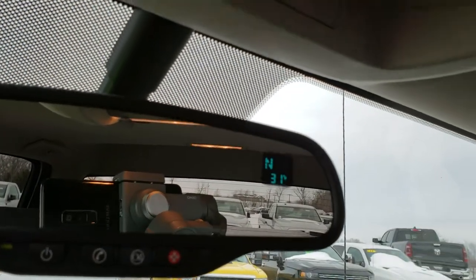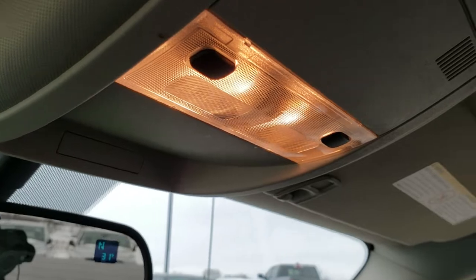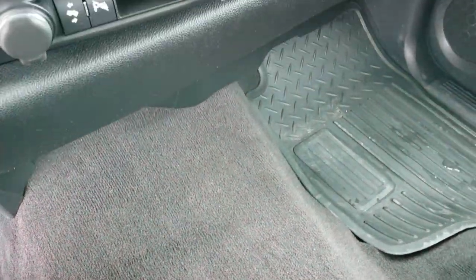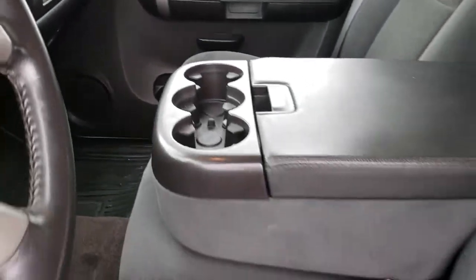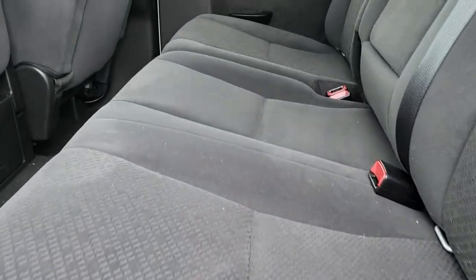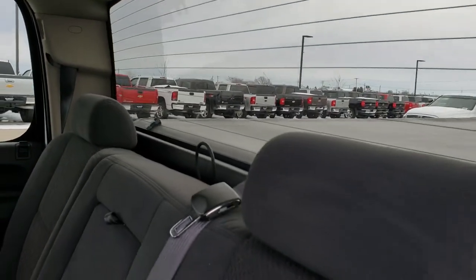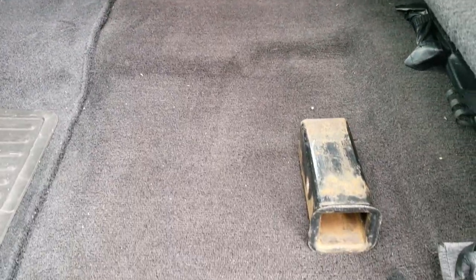Up here you have your OnStar capabilities and your compass and temperature in the mirror, as well as your map lights. The headliner is very clean on this truck — I don't believe this truck has ever been smoked in; it smells very clean as well. The passenger seat is in nice condition, and the passenger floor mat and carpeting are in nice condition as well. The back seats are just as clean as the front seats — no rips, no tears. It does have the LATCH child safety system and the factory fixed-glass rear window with built-in rear defrost.